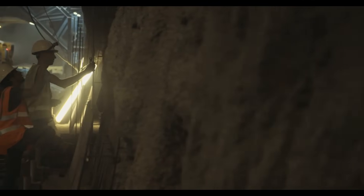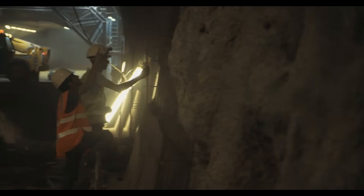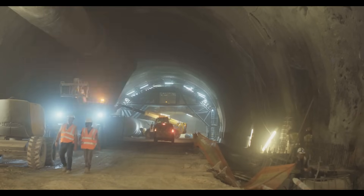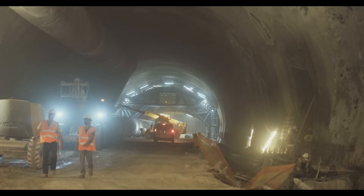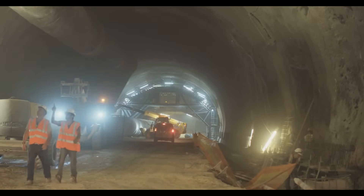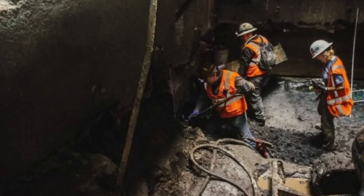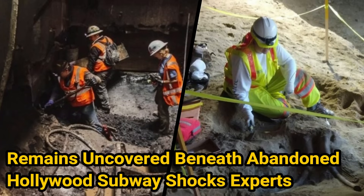When the LA Metro began a project to revamp their outdated subway system, construction crews prepared themselves for a whole lot of work and a whole lot of dirt. But shortly after tunneling their way beneath the city, the workers made a startling discovery that no Hollywood movie could have prepared them for. Remains uncovered beneath abandoned Hollywood subway shocks experts.